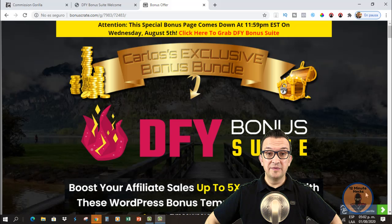That's it for my review. Remember that my bonuses are going to be expiring when the timer on this page hits zero, so make sure you don't miss out on this one. Thank you for watching and take care.